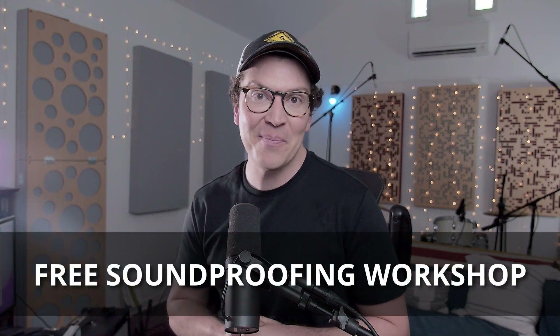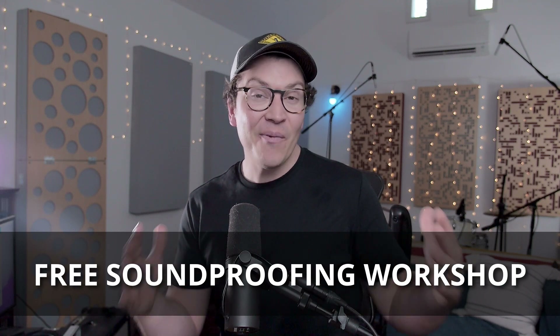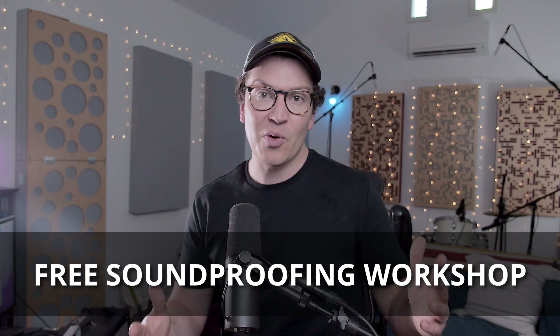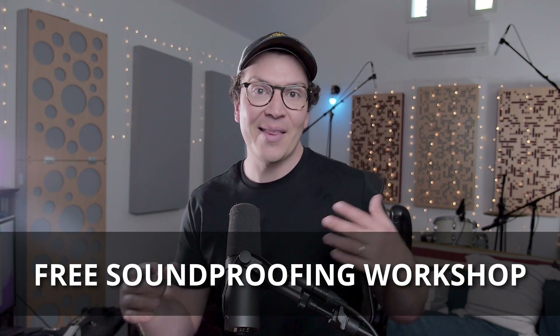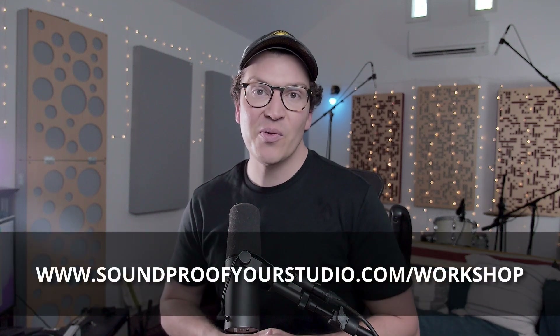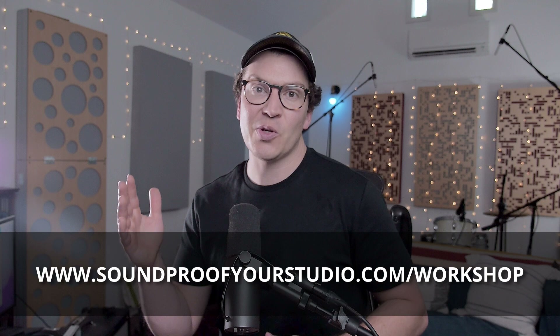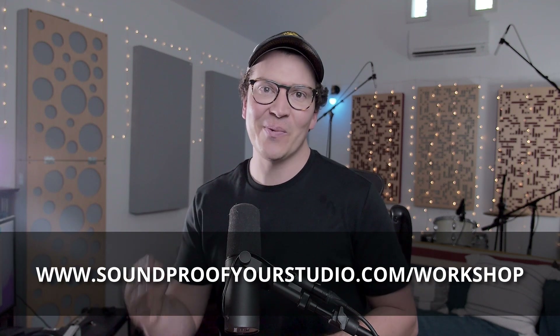Before I jump in, I do want to let you know I have a free soundproofing resource for you. This is my free soundproofing workshop. It is 45 minutes of in-depth teaching that will go into everything I know about how to soundproof a room and also talk a little bit about acoustic treatment. So it's the all-in-one workshop for everything you need for building a soundproof home recording studio. To watch that right away, just go to soundproofyourstudio.com/workshop.